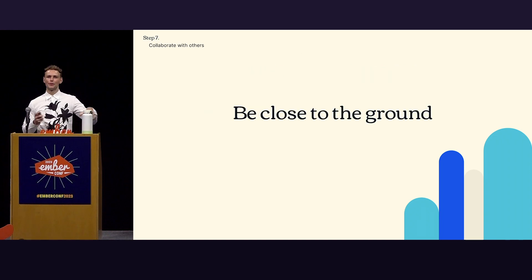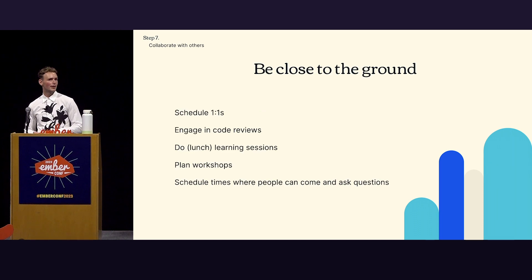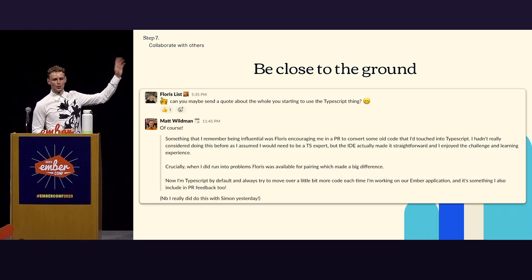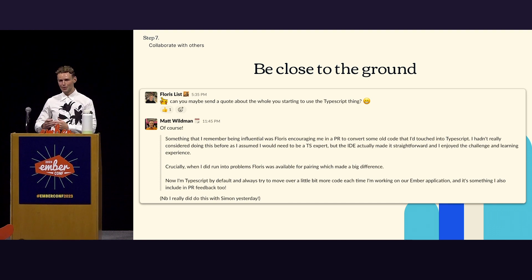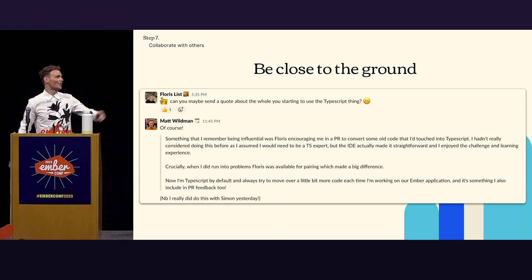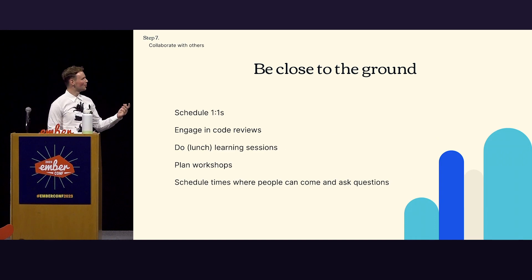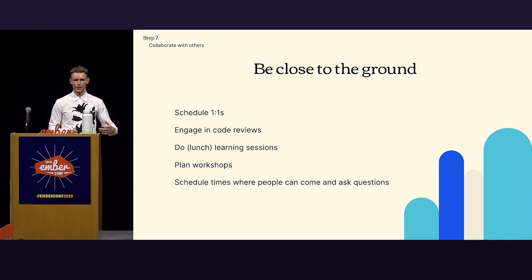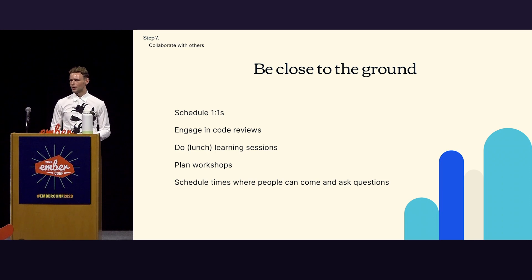Be close to the ground. Schedule one-on-ones — I personally had a one-on-one recently with one of my teammates and he's now using TypeScript by default. It worked! And something to point out: he also had that ball rolling and had someone else start using TypeScript, which is exactly what we wanted. Engaging code reviews is also a great tool — it's where you can exert some influence and opinions, and people learn from it and pay that favor forward in different teams. You can leverage your hero network to do this too.